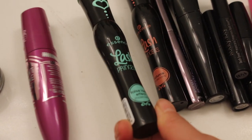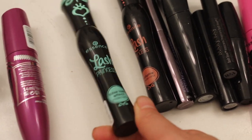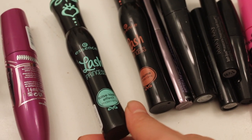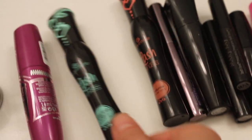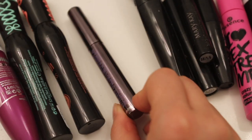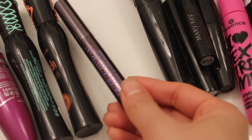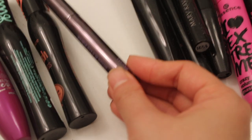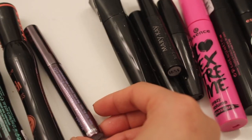So this one from their Princess line — all their stuff from the Princess line is good. It makes it nice and fluffy. The only problem is it doesn't hold a curl, but it does lengthen quite well, so that one's good. This one's also amazing — this one is Profusion from Urban Decay. This one gives you a nice long full lash.